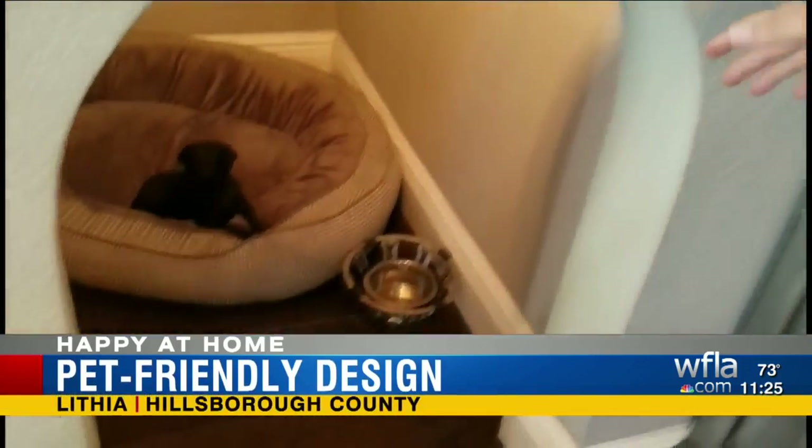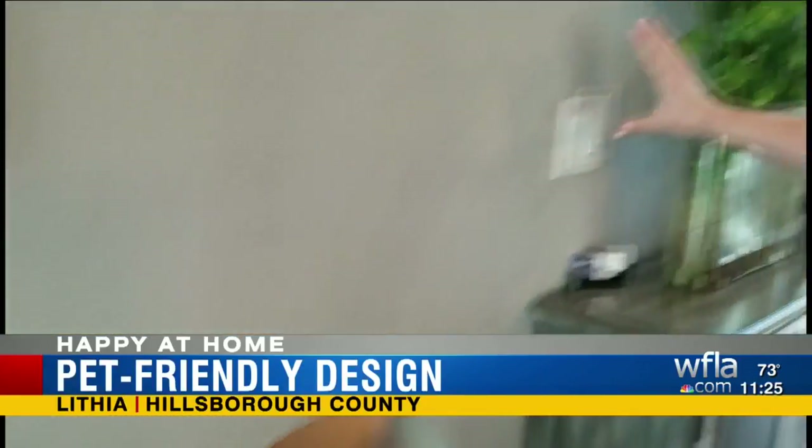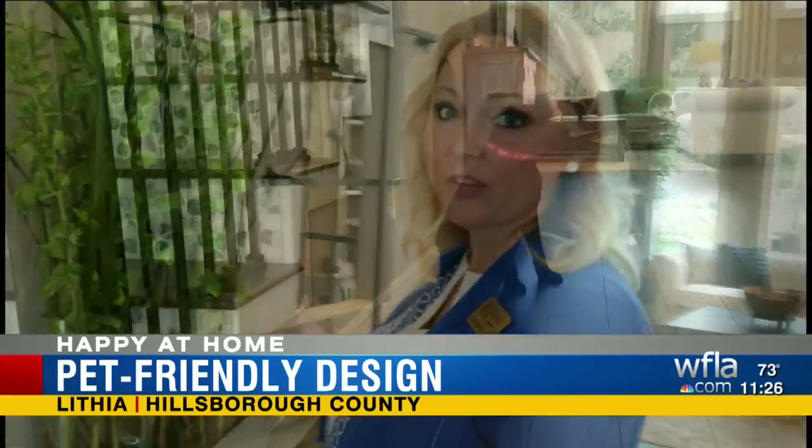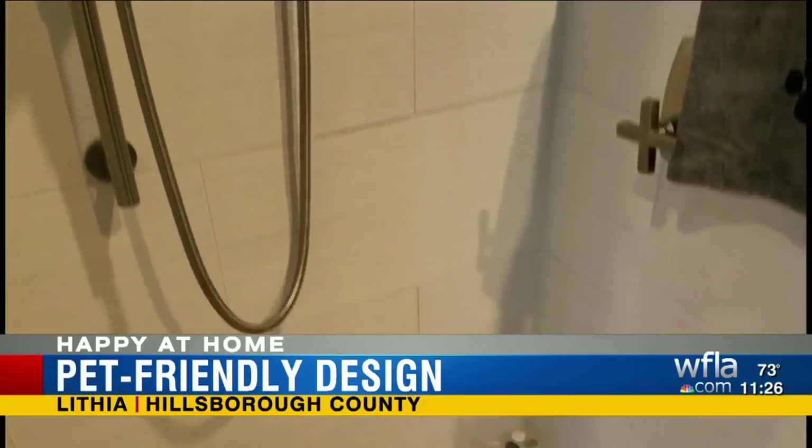Sabrina Bosarge is a sales assistant for ICI Homes at Fishhawk Ranch in Hillsborough County, where this model home caters to dogs — a pooch pad under the stairs and a dog bath in the laundry room. You have your big dogs and you have your little dogs, and we can customize it to your little furry animal.